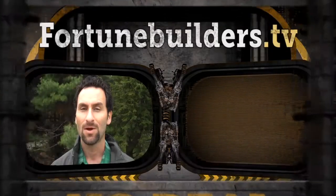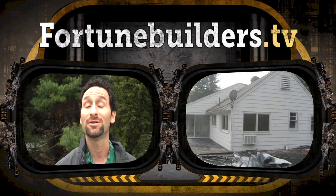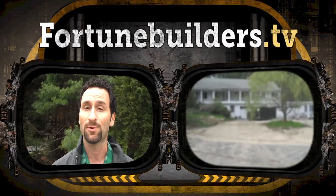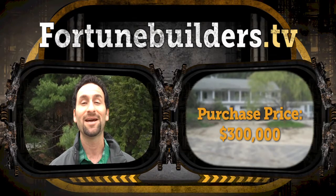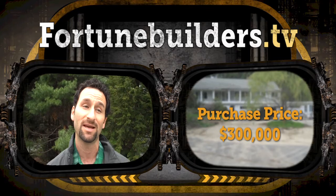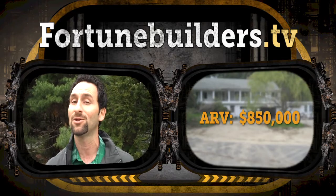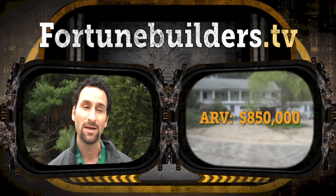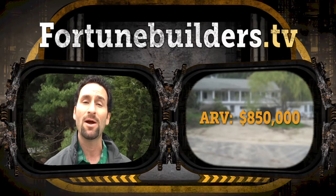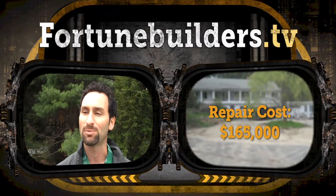In our Deal or No Deal segment, I want to talk about this particular property we're standing on the roof of right now. We don't know if it's a deal until we have numbers. This property was purchased for $300,000. After running comps, the ARV is in the $850,000 to potentially $900,000 range. Julio took the property estimate sheet, a form in the Mastery program, went through the house, and came up with a repair cost of about $150,000 to $165,000 on his first walkthrough.